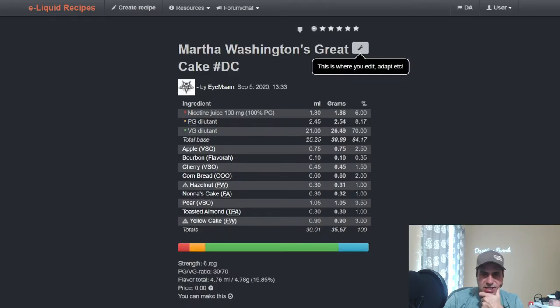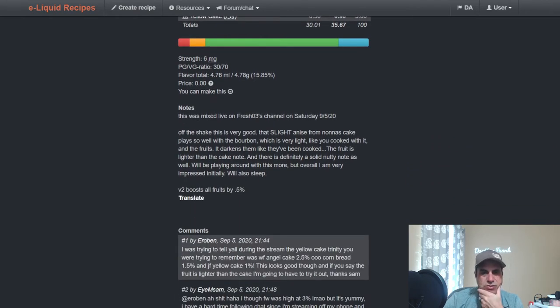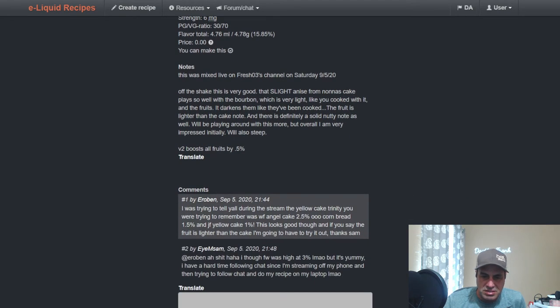There's also a cherry cake with Apple — VSO Apple Flavor, Bourbon, VSO Cherry, Cornbread from One on One, Flavor West Hazelnut, Knödel Cake from Flavor Art, VSO Pear, Toast and Almond, Yellow Cake. Mixed live September 5th 2020 — off the shake very good, slight anise from the Knödel Cake. The bourbon is very light, like if you cooked with it, and the fruits darken like they've been cooked — so cooking the fruit note with the cake. I like what they did there.